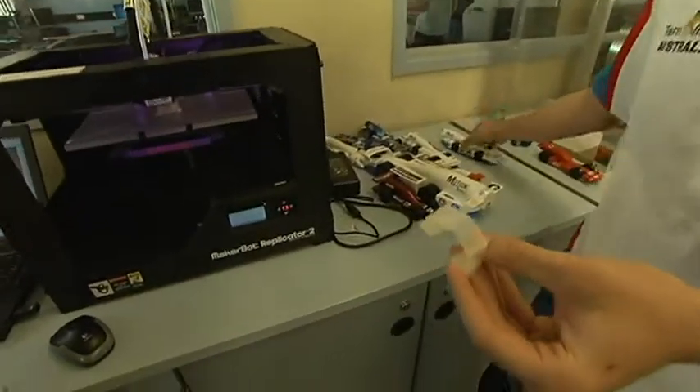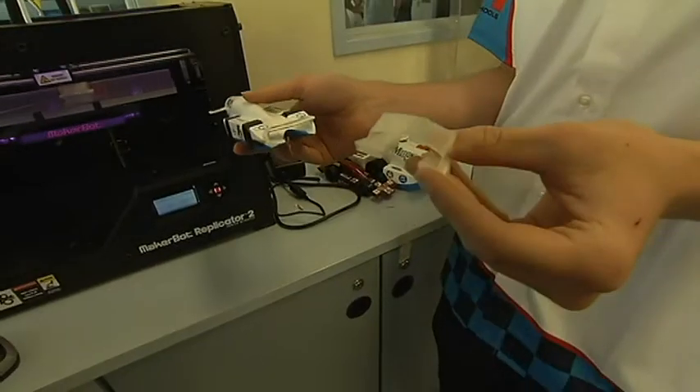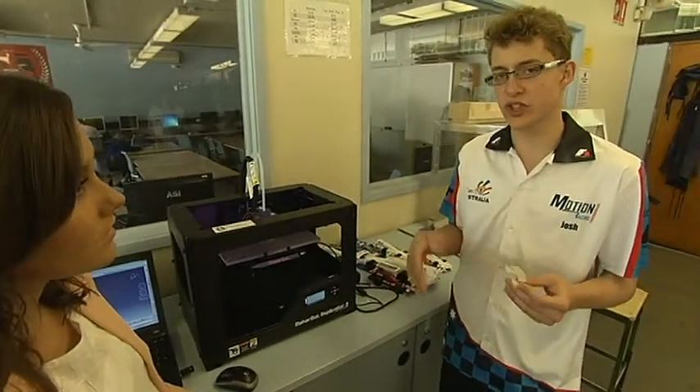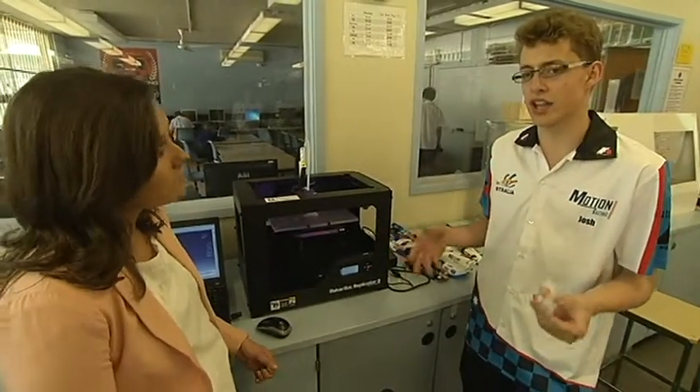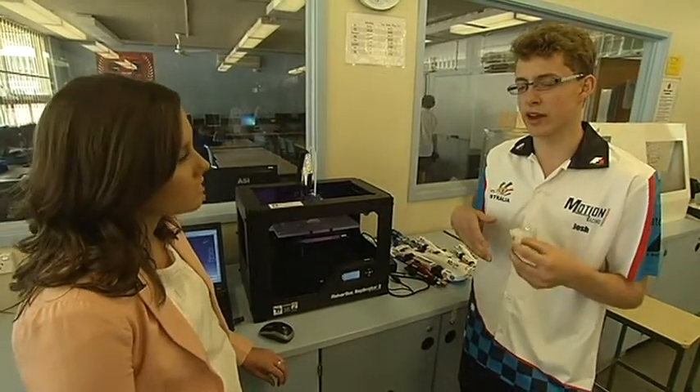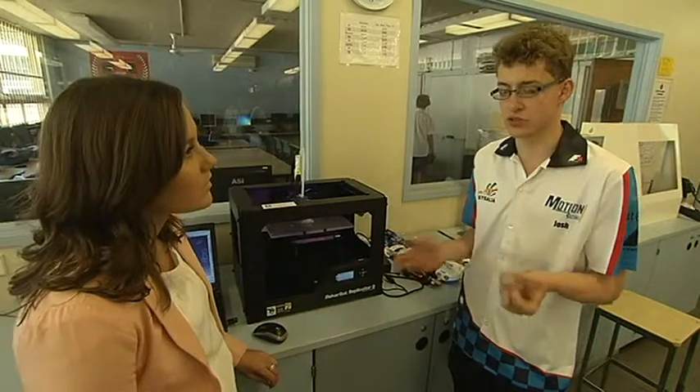This is a front aerofoil from the national car. The cars really are a mix of a number of products — we've got balsa wood as the main component, and 90% of the car has to be made out of that. You can have the extra components such as the aerofoils made out of any non-metallic substance, such as plastic.